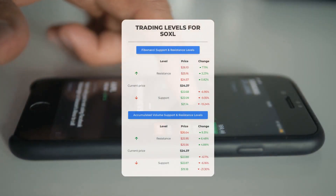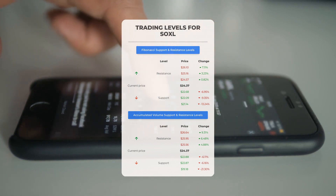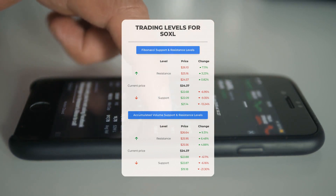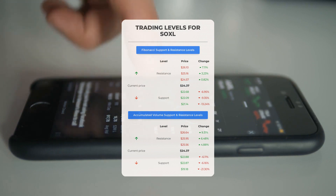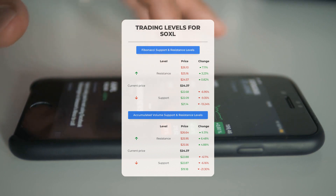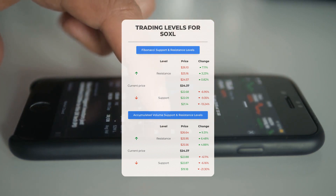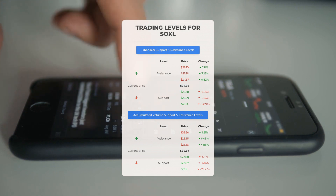For potential day trading levels: in case of an upward trend, the first resistance level for SOXL is at $25.56. If you don't own any shares, you may want to wait for this level to be breached before entering a position. For those already holding the stock, this could be a level to consider for swing trading.